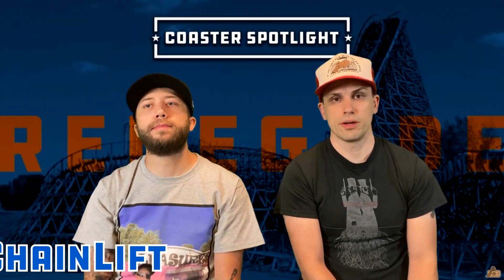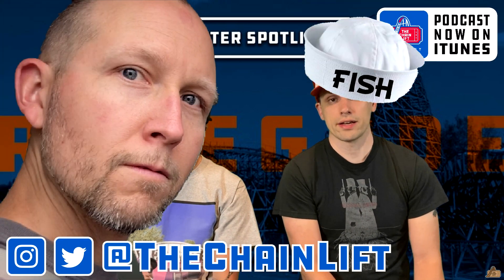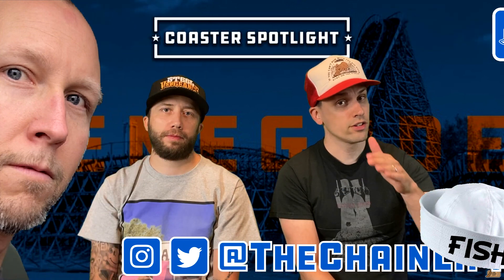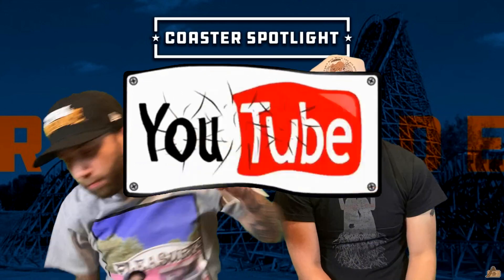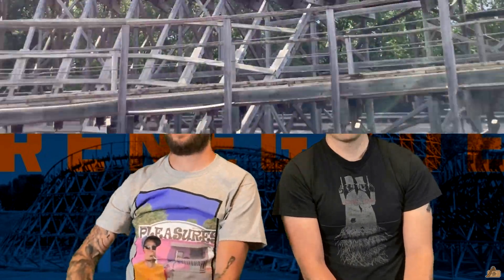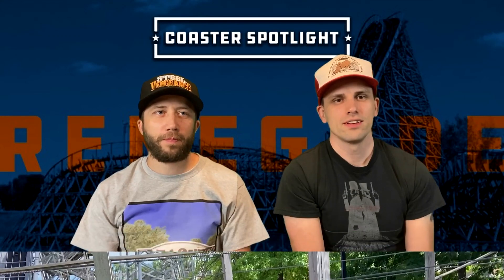You can find us on Twitter and Instagram at The Chain Lift. You can also find our merch store at thechainlift.com. Make sure you follow us and subscribe to our channel right here on YouTube. Check out our podcast. Smash that like button. Leave a comment if you've been on Renegade and let us know what you think. Thanks for watching and we will see you in the next video — or we won't.